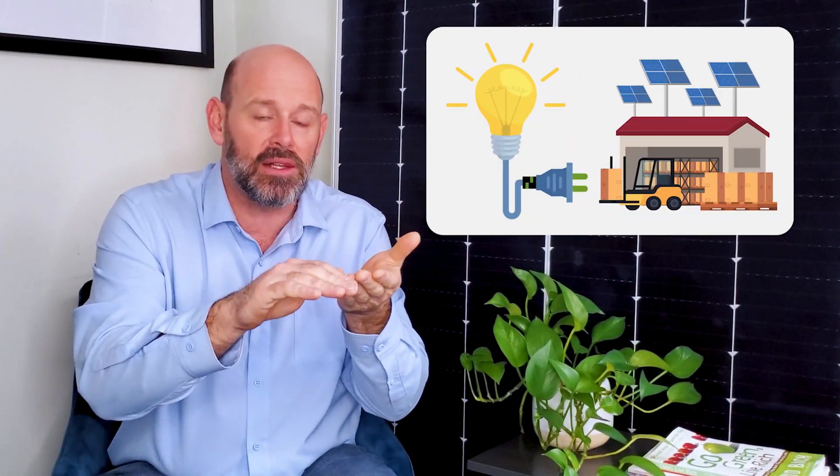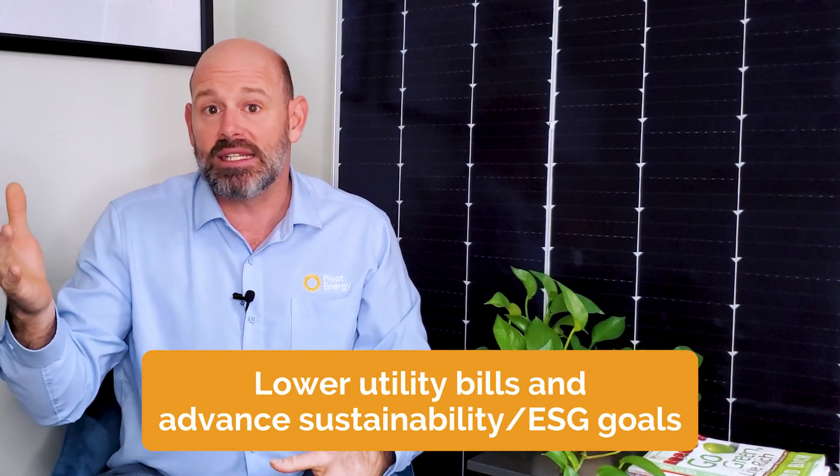To put it simply, commercial solar projects are composed of an array of solar panels installed on or near a property. In most cases, the solar array directly powers the facility it's installed on and results in a multitude of benefits, such as lowering utility bills and advancing sustainability and ESG goals. Solar is truly the gift that keeps on giving.